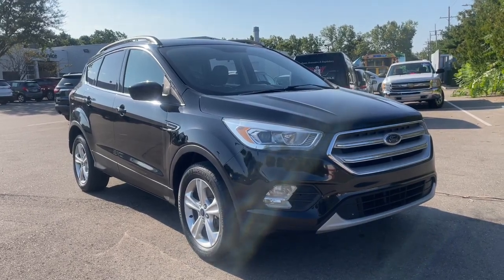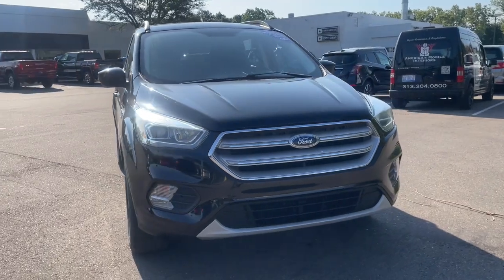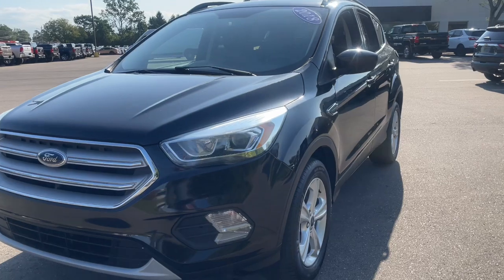This could be the car for you. The 2018 Ford Escape. With less than 150,000 miles on the odometer, this vehicle stands out from the rest.